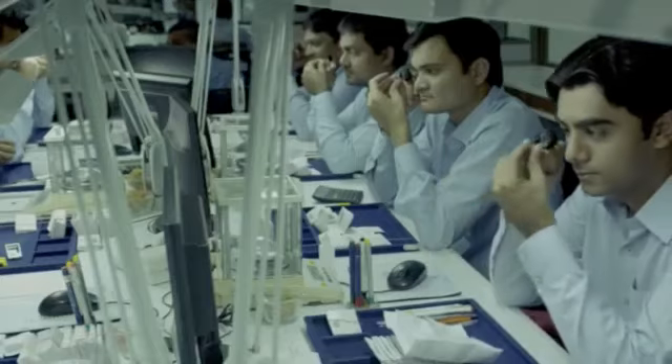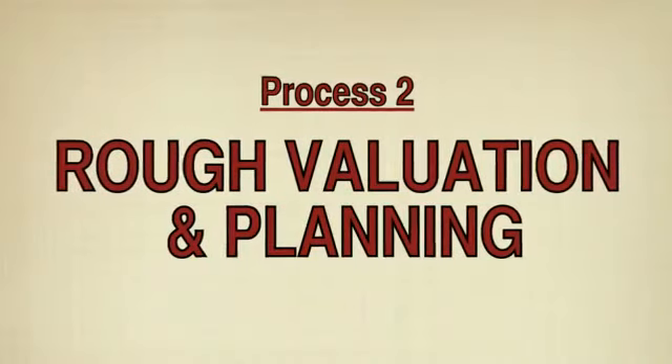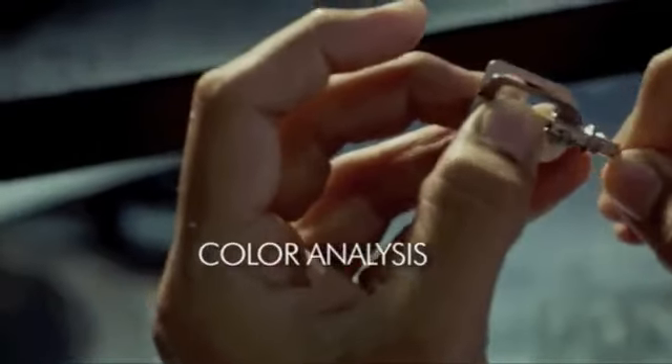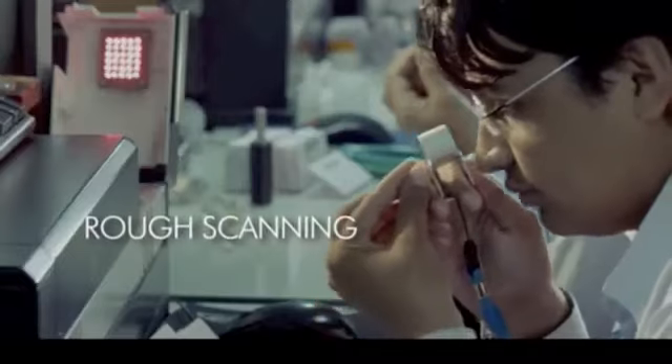A person called a planner decides where to mark the diamond rough to ensure the best possible cut for a diamond. The second process is actual manual planning, color analysis, and rough scanning through computers, allowing for inclusion plotting and marking of sawable planes.